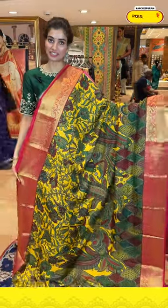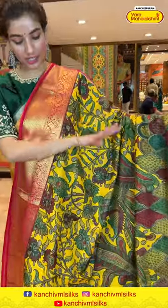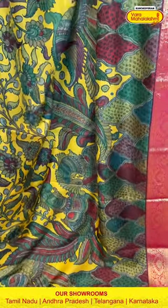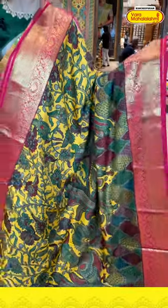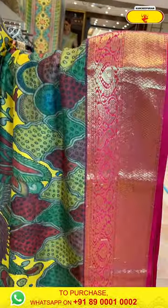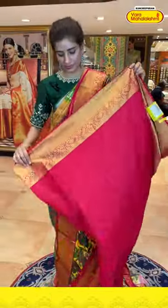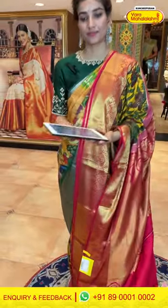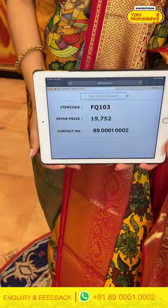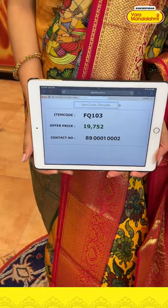Next is a beautiful yellow and red color saree combination with kalamkari print all over the body — you can see parrots and multicolored flowers. The neon pinkish color Kanchi border is lovely, brocade pallu, and a simple blouse. The code is FQ103 and the price is ₹19,752. Click a screenshot and send to our number.